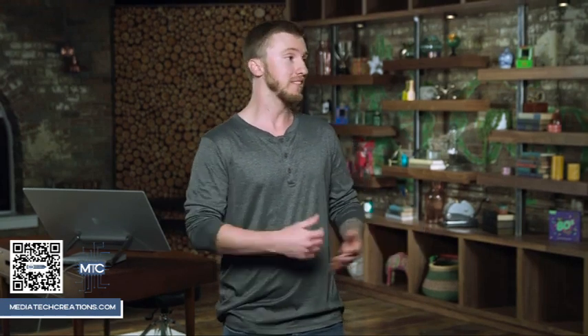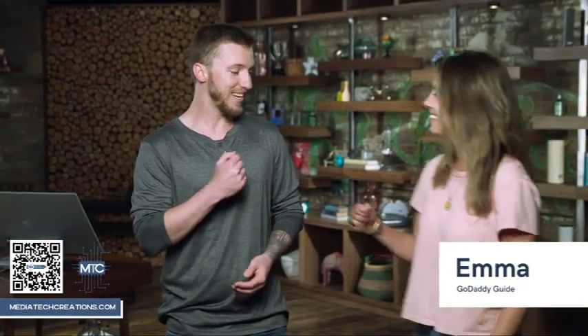With me today to talk about hashtags with your business is Emma. I'm really excited to be joined with you today and go through hashtags. Let's hash it out.